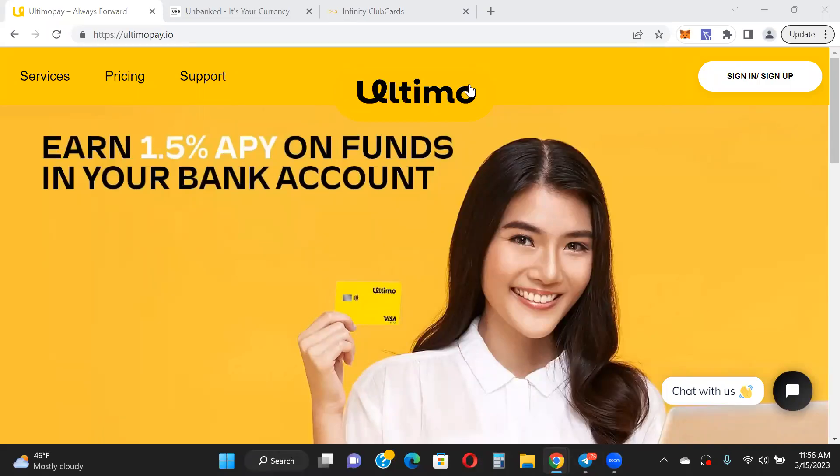Hey guys, Jamie here. Just a quick video on crypto debit cards, giving you my thoughts on some of the different cards I have in my link tree. I'll talk a little bit about Ultimo because I did a video on it yesterday. Of course, it goes without saying that I am not a financial advisor. Never take anything I say as financial advice. Please do your own research and due diligence and only put in what you can afford to lose.